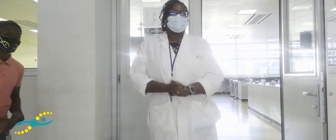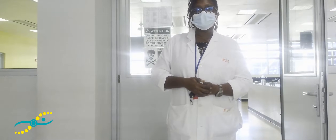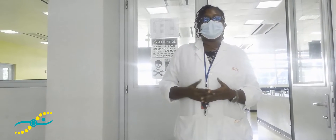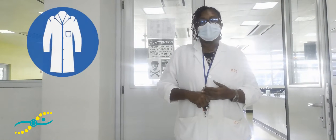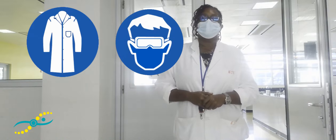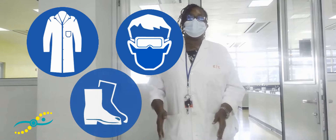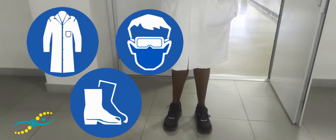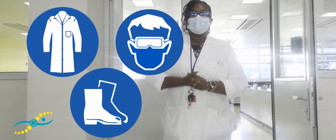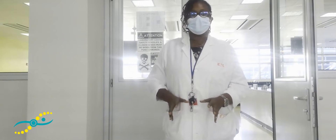Hi everyone. When entering a lab, we expect that you should have your lab goggles, especially when doing biochemistry. And most importantly, you should have closed-toe shoes — no slippers, no crocs, especially crocs with the holes in them, no flip flops. Ensure that you have completely covered feet.